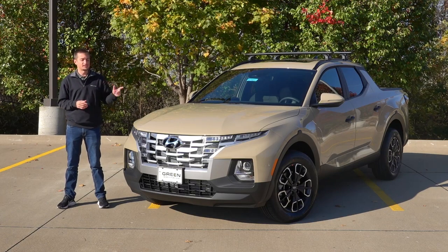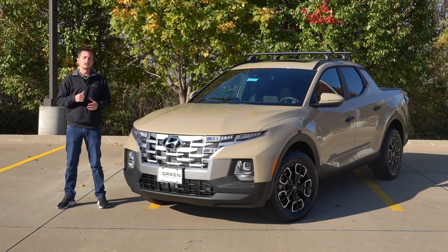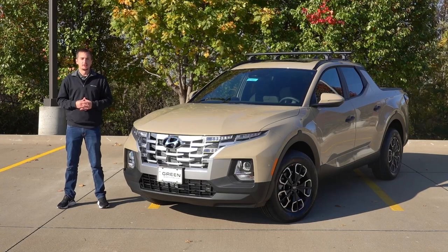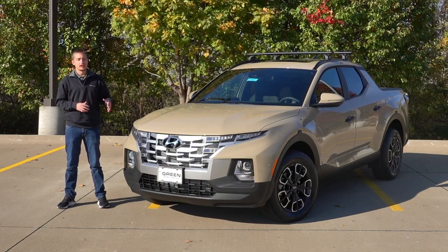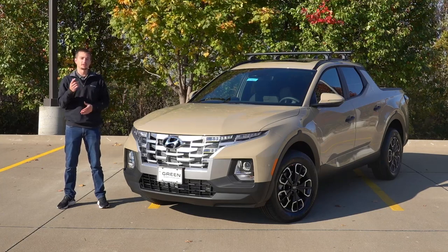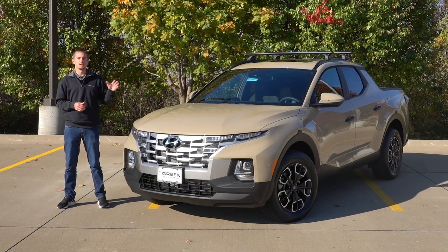Welcome back to another video. Today I have a Santa Cruz finished in the new California Sand color. If you follow this channel, you know I've done a few other videos on the Santa Cruz, and today I finally have a new trim level I haven't covered — this is the SEL with Activity Package, which sits in the middle of the lineup.